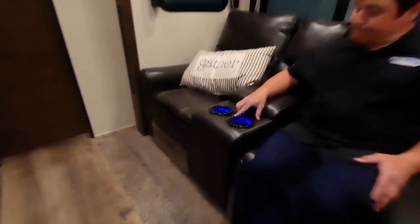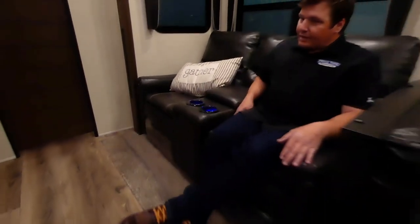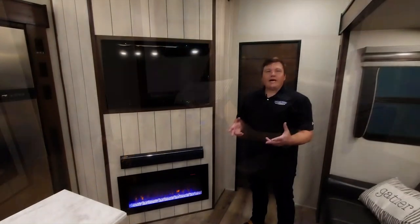These Allure theater seats are special — you've got lighting, cup holders, a USB port on each side, and a comfy recliner.